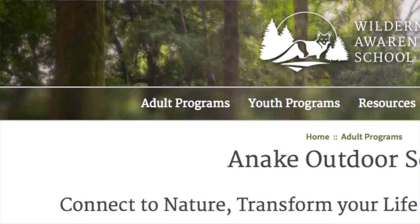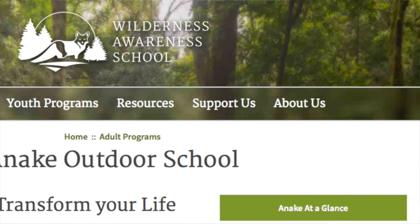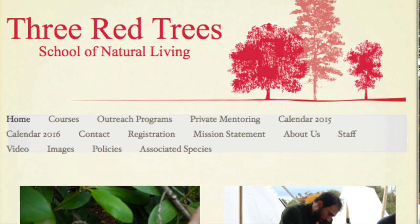If you want a real experience, like a nine-month immersion program where one of the things you'll learn is animal tracking, check out the Inaki Outdoor School. It's based in western Washington and I think it's one of the best places to learn survival skills and things like animal and bird tracking. Also, look in your own neighborhood — most likely there is a tracker there. In my hometown there's a man named Andrew Dobis who has a school called Three Red Trees, and Andrew is an incredible tracker.